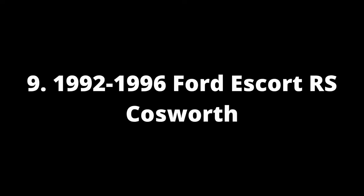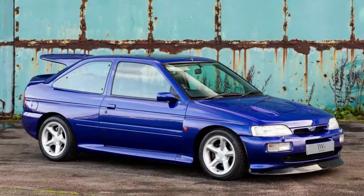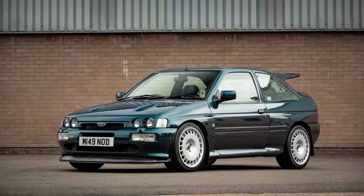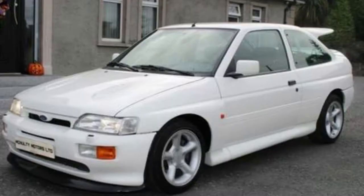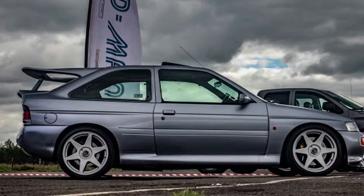Number 9: 1992-1996 Ford Escort RS Cosworth. The RS Cosworth was a homologation special model built for rallying with an engine that churned out more than 220 horses. It had one of the most fun stick shift drives ever, and it won many races because its manual transmission made low gear useful even when going fast. You can't beat how easy those gears are to change without any jerky movements, and the rear wing — called the whale tail — helps everything happen smoothly.